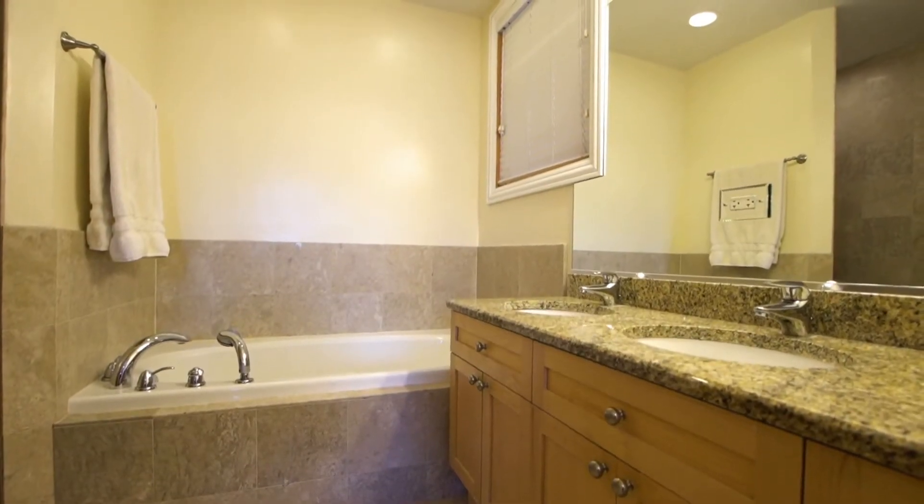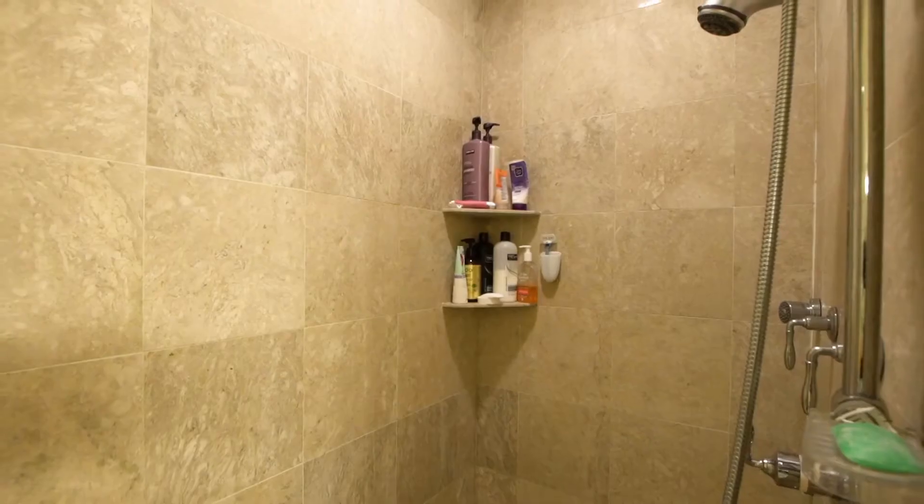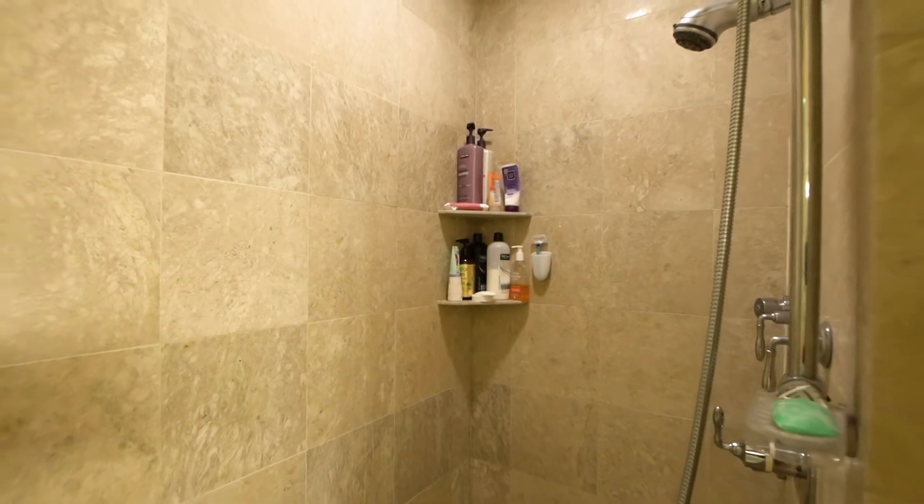Travertine stone master bathroom, new roller shades, new lighting, and customized child-proof plexiglass.